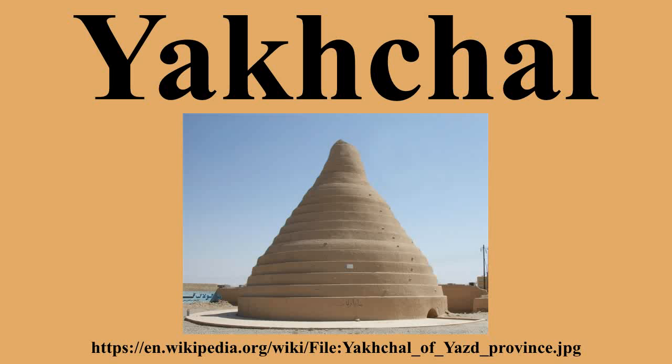Many that were built hundreds of years ago remain standing. By 400 BC, Persian engineers had mastered the technique of storing ice in the middle of summer in the desert. The ice could be brought in during the winters from nearby mountains, but more commonly they had a wall made along an east-west direction close to the Yakhchal. In winter, the canal water was channeled to the north side of the wall. The shadow of the wall made the water freeze more quickly, so more ice was produced per winter day.